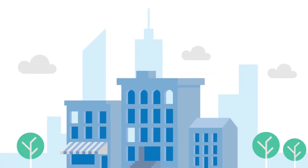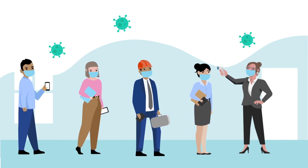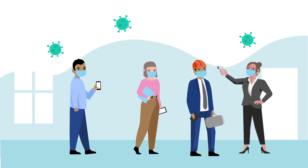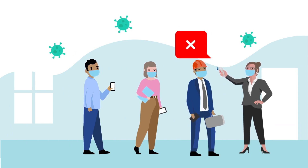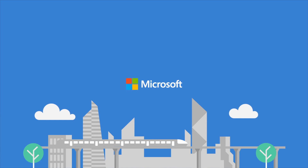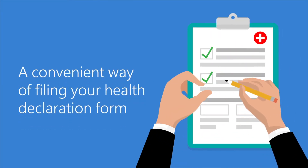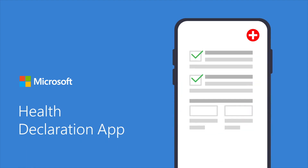The pandemic made every organization implement strict efforts for the safety of their employees. That's why it is necessary to declare health information for the transparency and evaluation of the employee's health status. Microsoft Philippines is bringing the new and most convenient way of filing your health declaration form. Introducing the Microsoft Philippines Health Declaration Application.